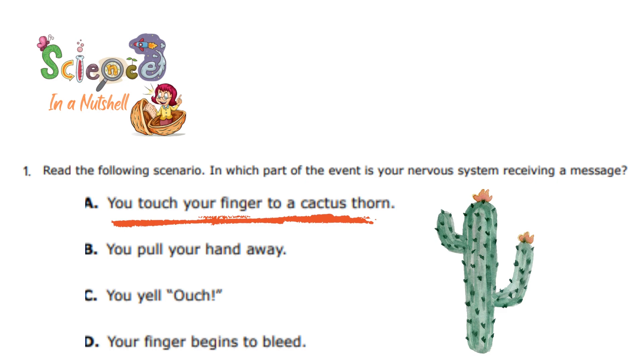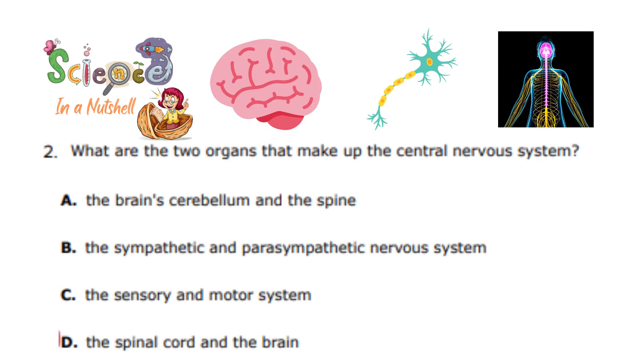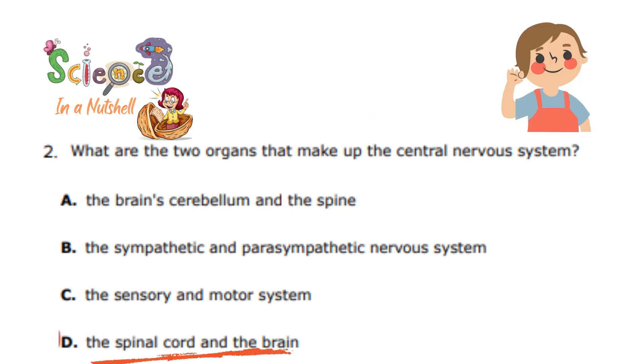Thorn means spines. So, question number 2: what are the two organs that make up the central nervous system? The choices are: the brain, cerebellum, and the spine; the sympathetic and parasympathetic nervous system; the sensory and motor system; or the spinal cord and the brain. The other three choices you haven't studied yet, so exclude them. You will choose what you already know, which is the spinal cord and the brain.